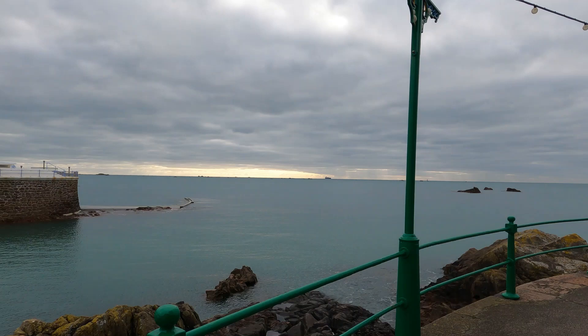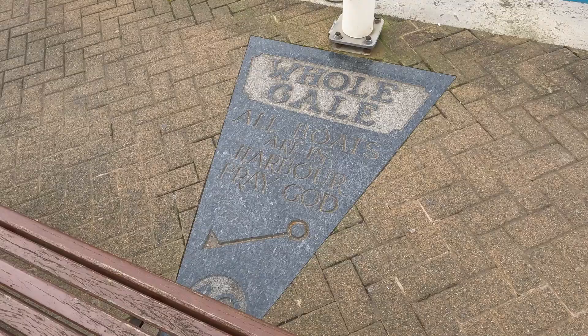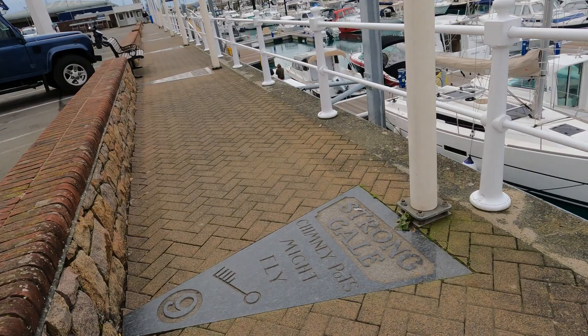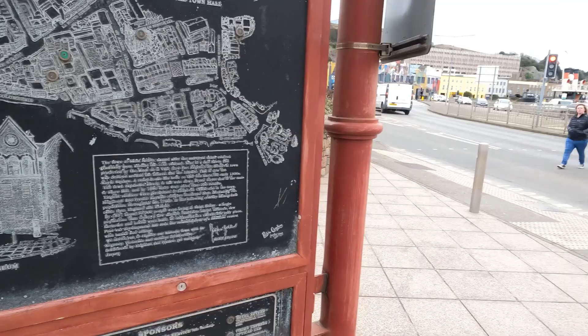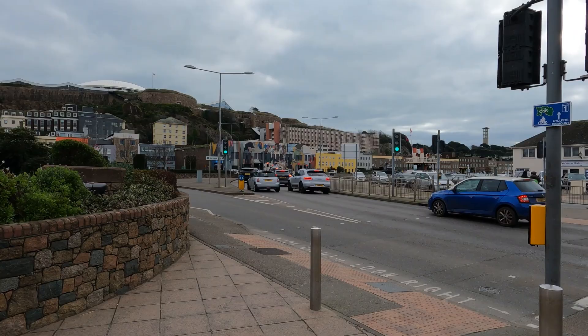I presume that is a ferry over there. 'All boats are in harbour, pray God.' There certainly are a lot of boats over here. 'A strong gale — chimney pots might fly.' There's information about St Helia here, though it's right next to the traffic. I believe it's actually a big traffic problem in St Helia because it's such a densely populated, very small island.